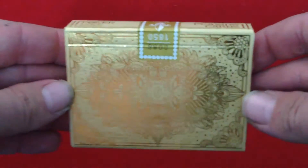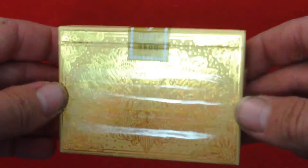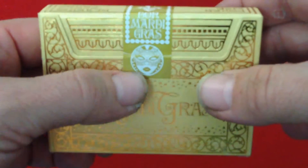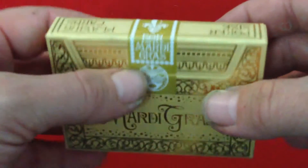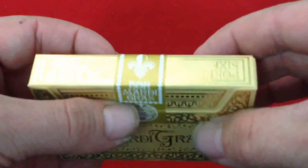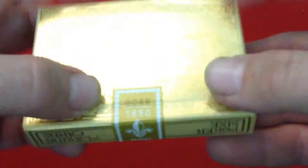The back — you can see the back design — very nice, lots of gold foil. There's a nice custom seal with a kind of masked woman you'll see throughout the deck. It says 'Bonne Mardi Gras,' there's a fleur-de-lis, and it's numbered 86 out of 1,850. Sweet, nice number.